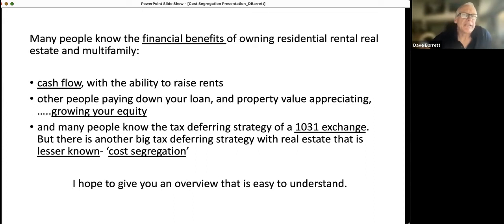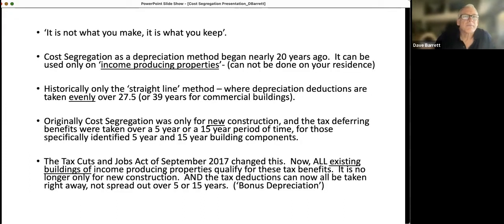Many people know about the financial benefits of owning residential rental real estate, multifamily, as well as office buildings — cash flow with the ability to raise rents, other people paying down your loan, the property value appreciating. Many people know about the tax deferring strategy of a 1031 exchange. But there's another big tax deferring strategy with real estate that's lesser known, and it's called cost segregation. You may have heard this term: it's not what you make, it's what you keep. As hard as you work, you want to try to keep as much as you can and not pay as much taxes if you can legally do so.